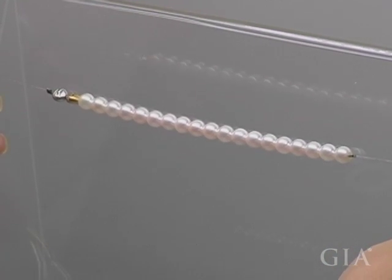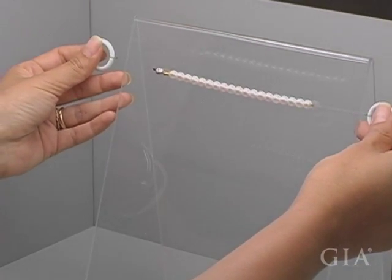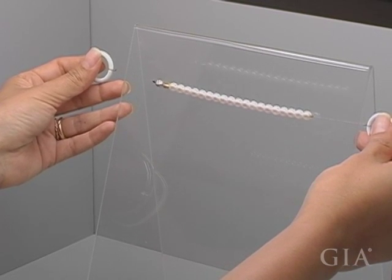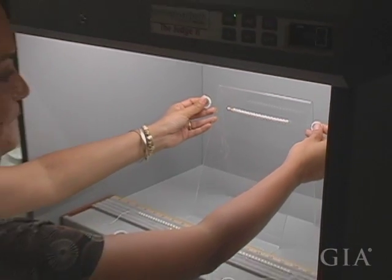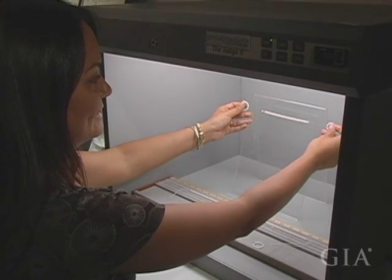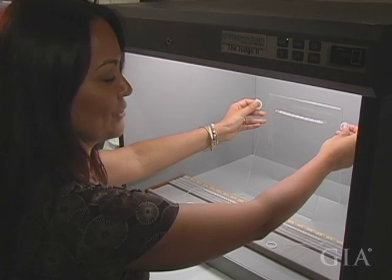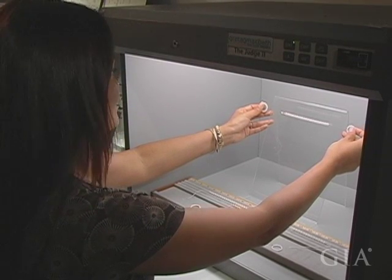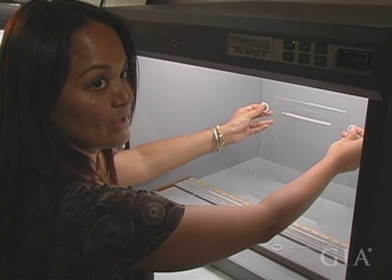One of the first things we do when classifying pearls is hold the strand out and take a fairly fast initial glance, sweeping your vision across it. What you'll find is this is an almost intuitive way to get a feel for the overall matching. If you have a really well-matched strand, as you move your eyes across it, your view doesn't get caught anywhere.